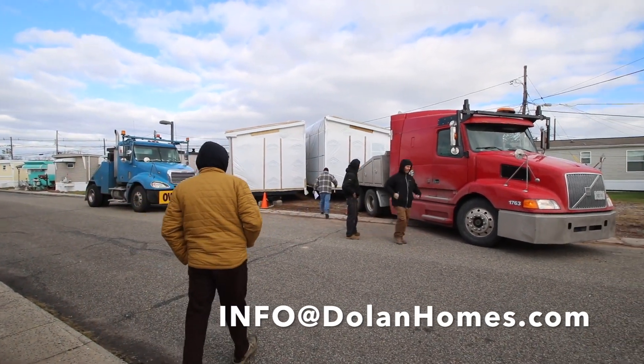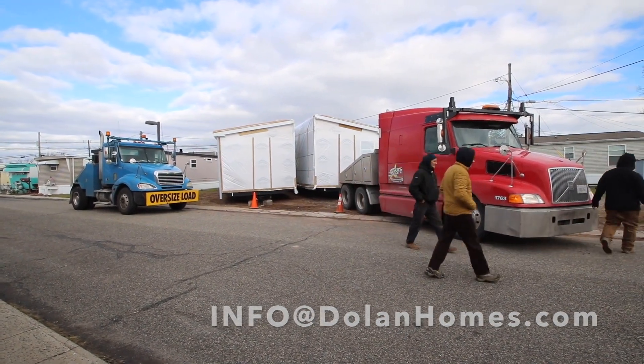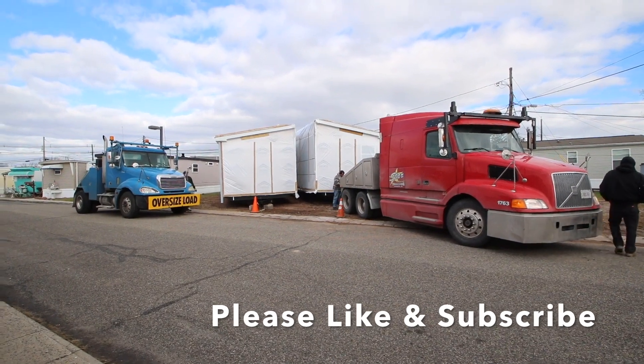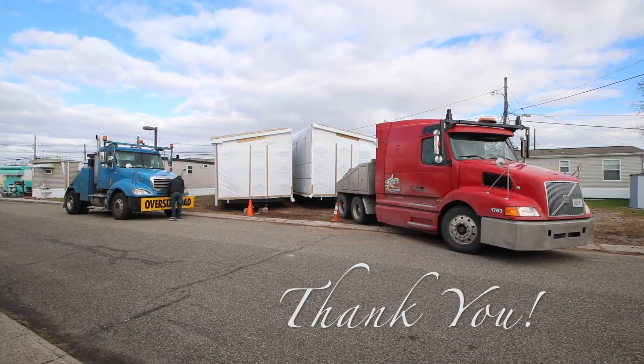That's big in demand. Stay tuned. Email me at info@DolanHolmes.com. Have a great day and thanks for stopping in at Carteret Mobile Park.